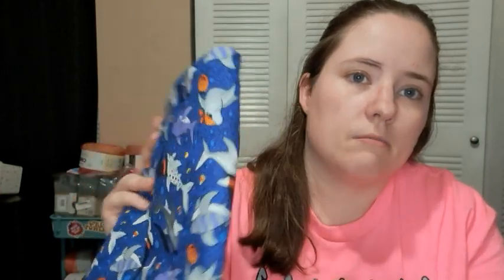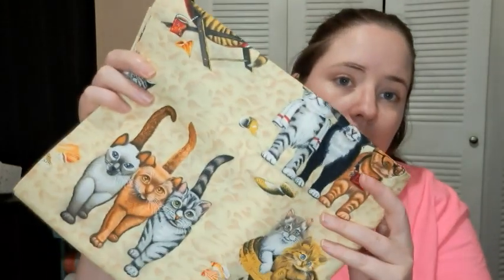That was the clearance price plus 70% off on top of that, so it was really cheap. I also found some of that beachy cats fabric — I just made bags with it — on the last chance rack, so I grabbed two yards of that to make more beachy cat bags.